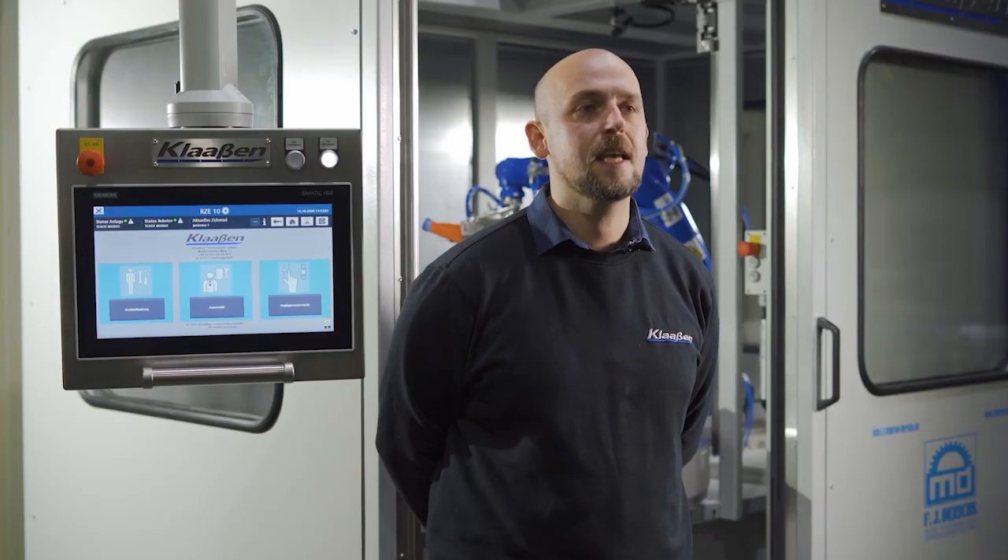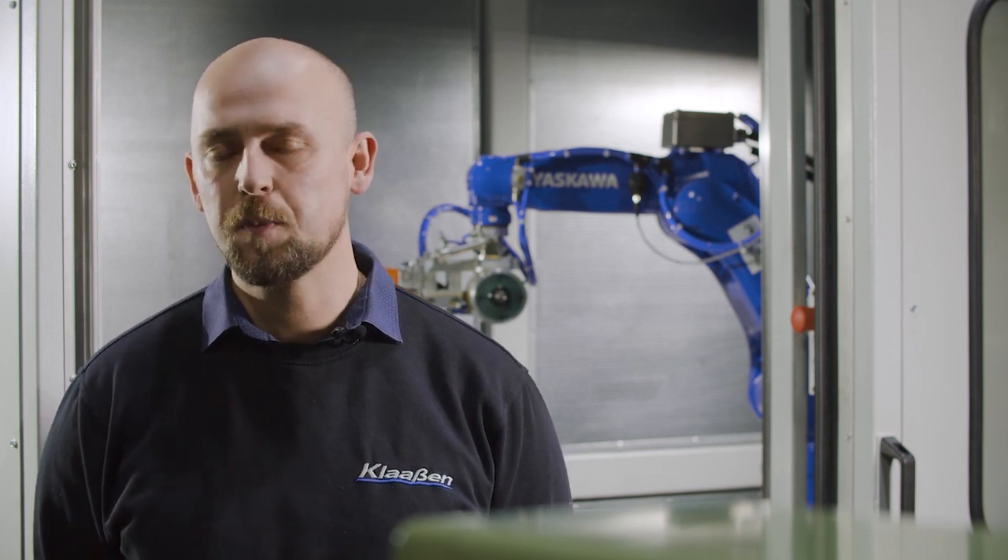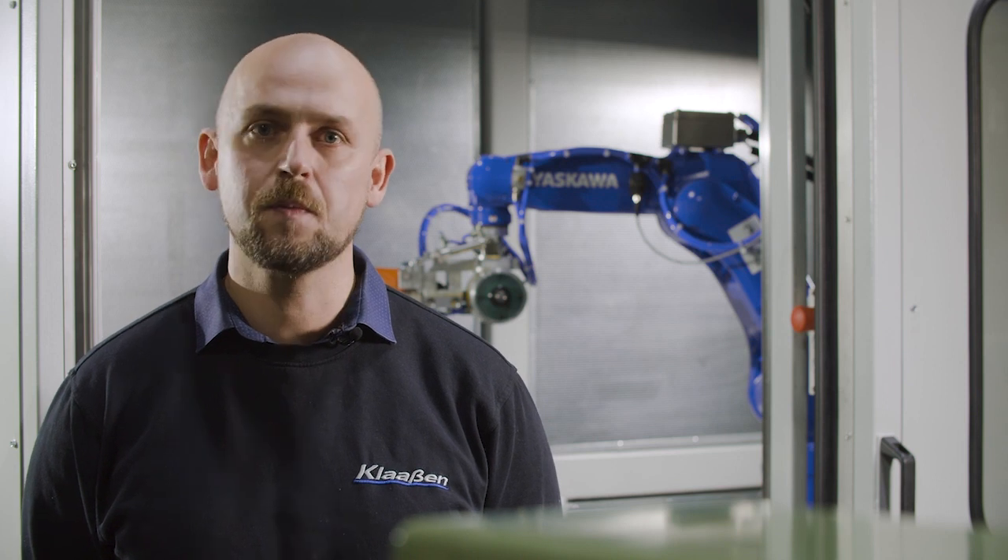The highlight of the RZE 10 is its automated detection of the workpiece edge and its automated generation of the robot movement paths. We use a special tactile sensing process here, which we process in the YRC 1000 controller.